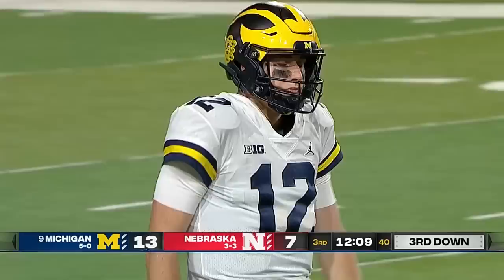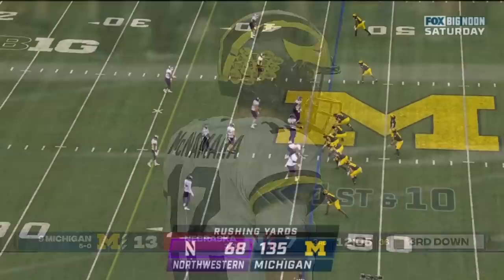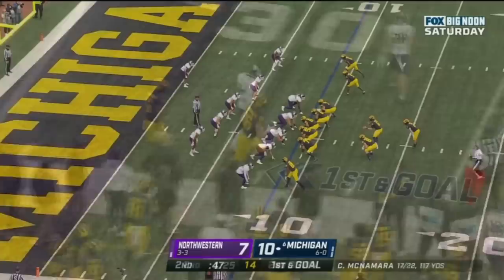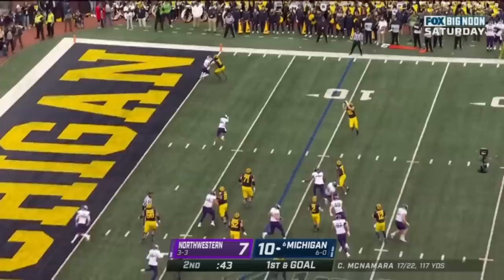Here comes a blitz. McNamara got it off to Luke Schoonmaker. Good tackle by Luke Reimer — you've got to be able to put that ball on the ground. Here's the pass to Schoonmaker — first down and goal at the 9.